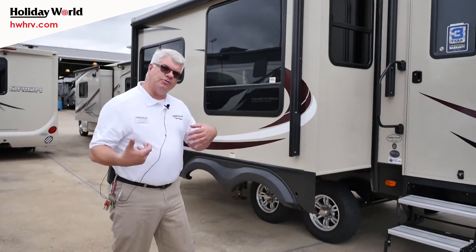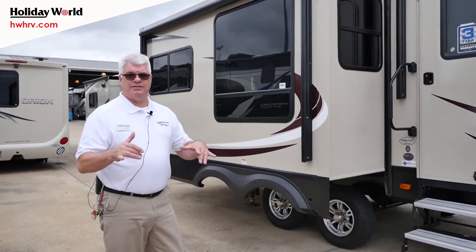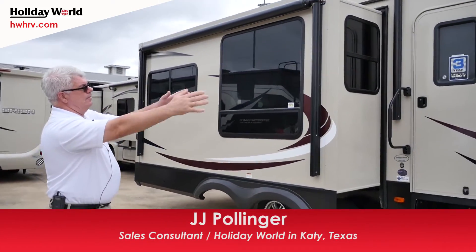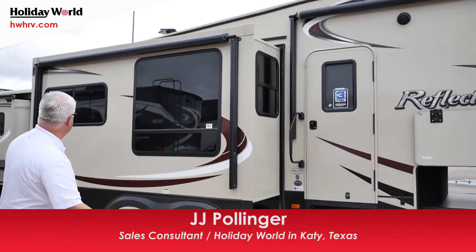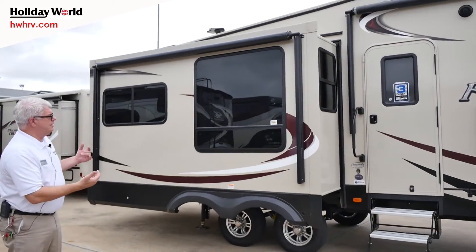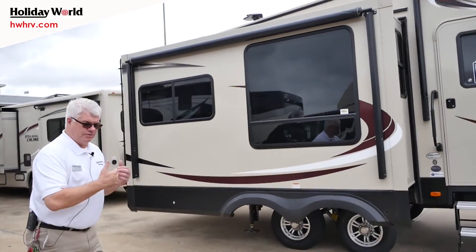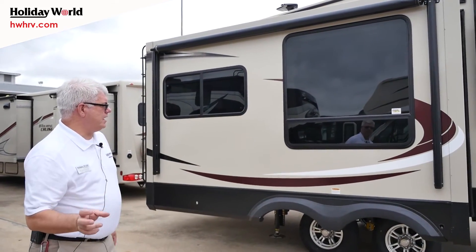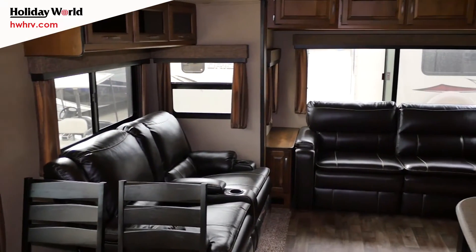When you go camping, you're going to spend most of your time outside, and Grand Design Reflection understands that. That's why they put two power awnings — a power awning on the front part here, and then your slide-out living room slide has another awning. So you have complete awning coverage over your total camp space — a really great idea.